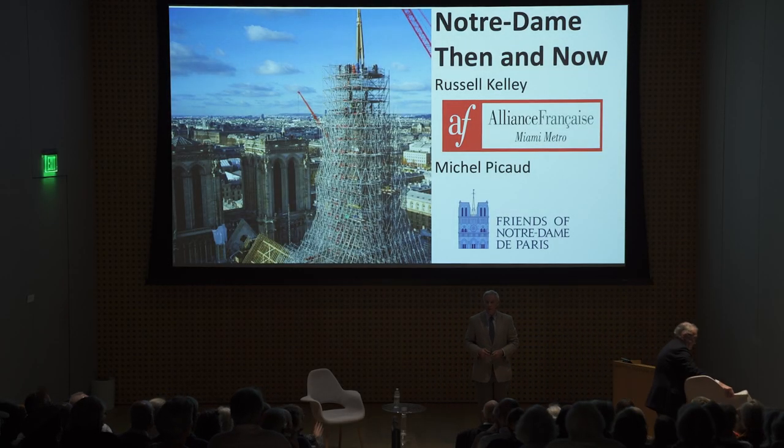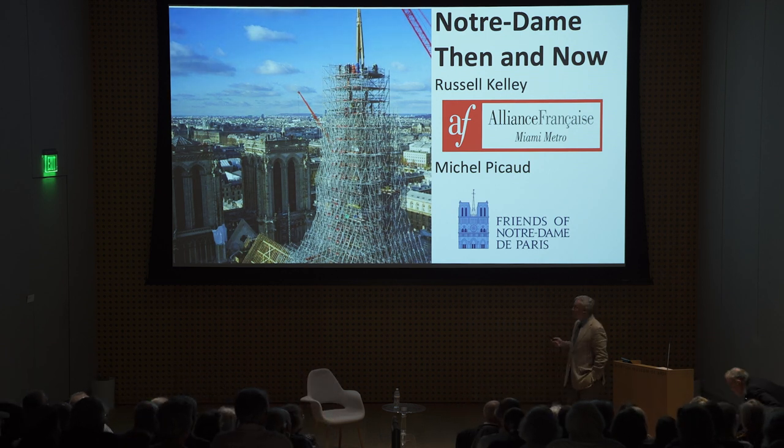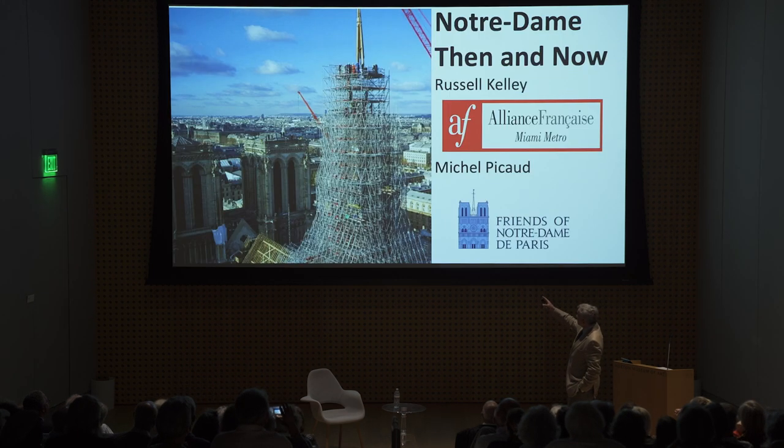So who's been to Notre Dame? That could explain why you're here. Thank you for your patience. So this is a really recent picture, by the way — the previous one there. So the new spire, the wooden structure of the new spire is behind that scaffolding. You can't see any of it because the scaffolding won't be removed until the lead covering is put on, which will start this year, as Michel Picot will explain.